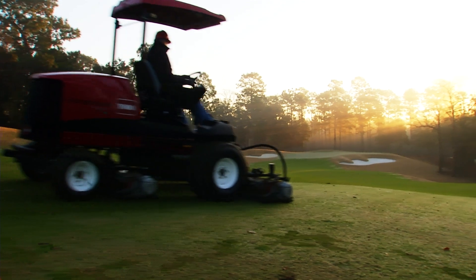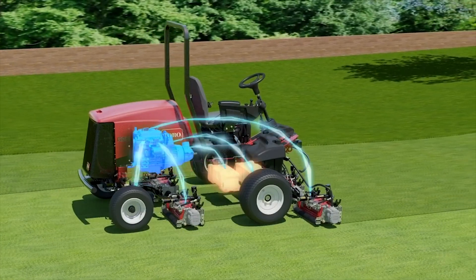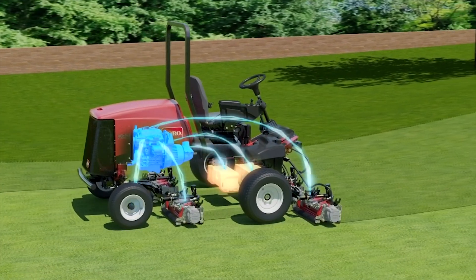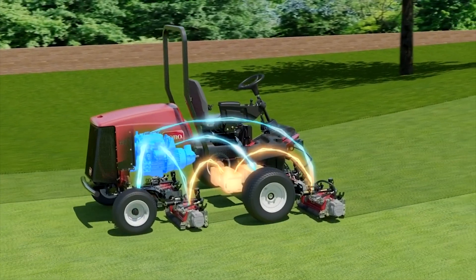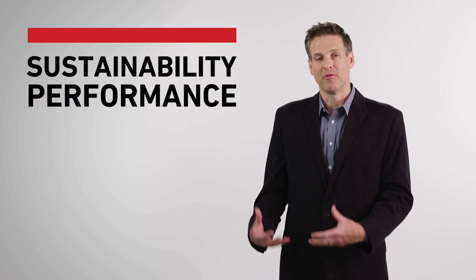One of the real great examples is our RealMaster 5010H hybrid fairway mower, which very quickly became our number one selling fairway mower across the entire line, because it was delivering on both the sustainability desires of our customers as well as their performance needs.